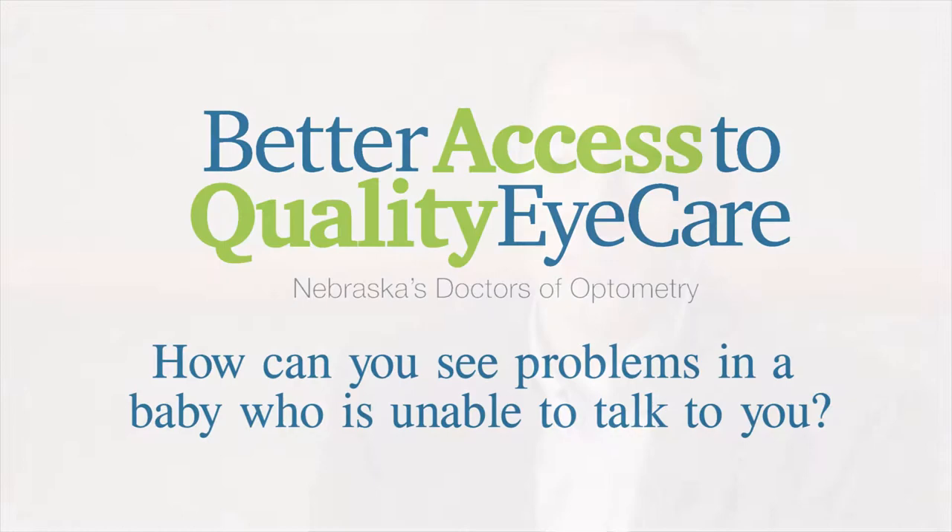We have a lot of different techniques that we can use. We definitely dilate the child, which allows us to see into the back of the eye really well. Surprisingly, most infants — especially in that 10 to 12 month age — are really fairly easy to examine, as long as they're not tired, cranky, or hungry. They really do pretty well.